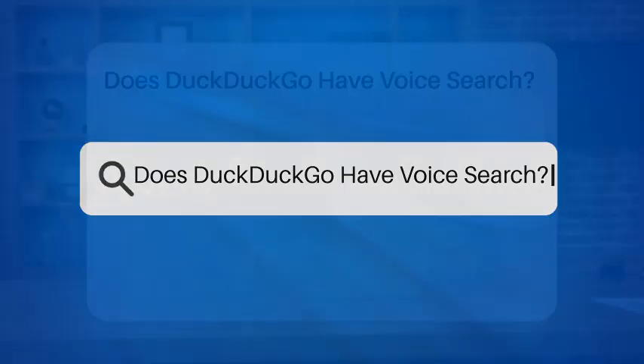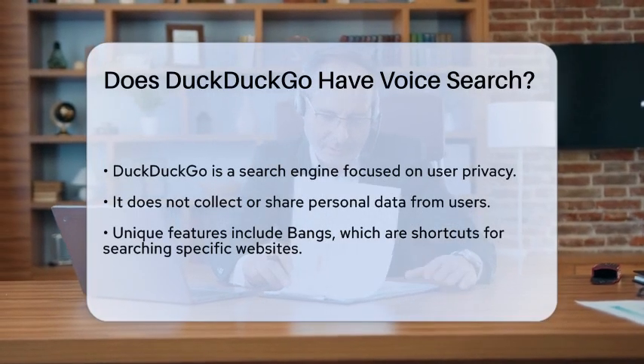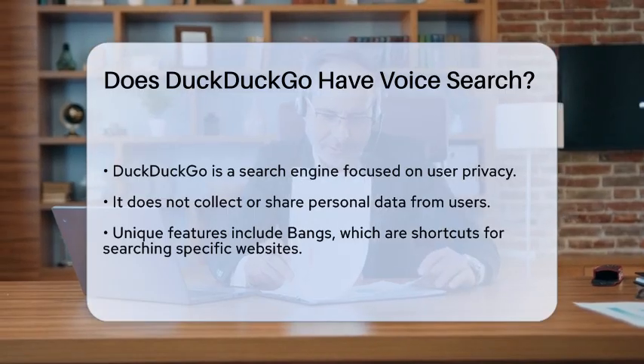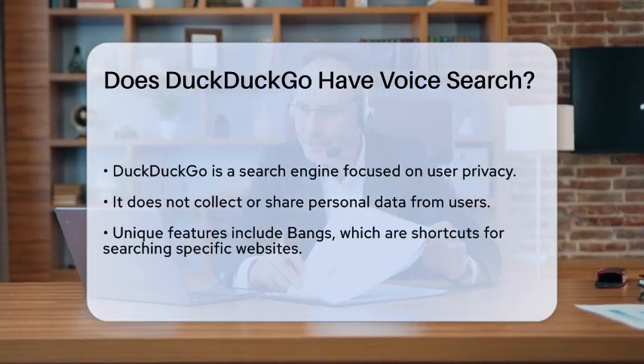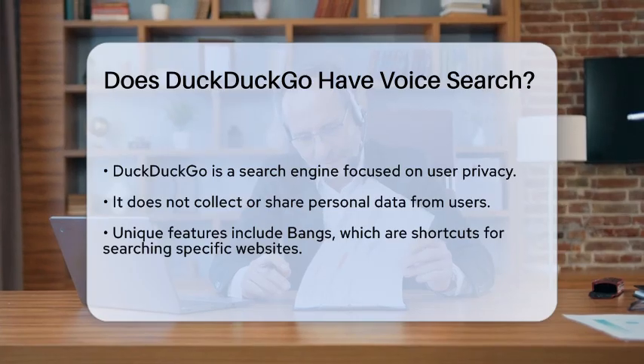Does DuckDuckGo have voice search? If you're wondering whether you can use your voice to search on DuckDuckGo, you're not alone. Many of us are looking for ways to make our online searches quicker and more convenient. Let's see if DuckDuckGo offers this feature.